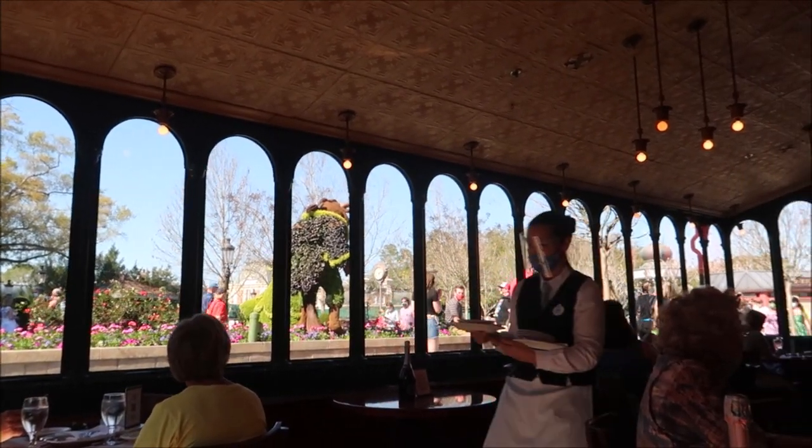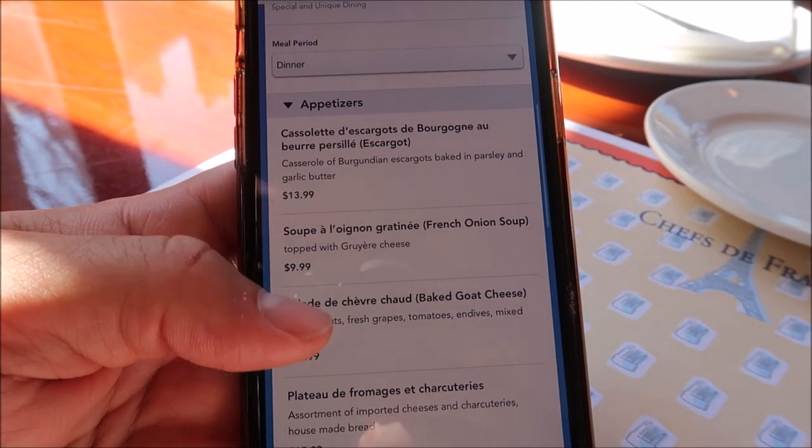You can see the Beauty and the Beast topiaries out front. They are doing a prix-fixe meal — you get an appetizer, an entrée, a dessert, and a glass of wine or soda, all for $49.50. I'm going to try to get things I normally wouldn't get. If there's a go-to option like steak or chicken, I usually do something different for these reviews because it's about experiencing new food I've never had before.